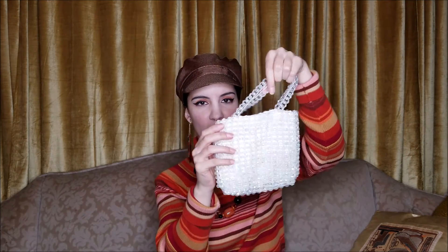Then I found this beaded bag here. By the way, the scarves and belts and all that stuff were only about a dollar each. This bag was $3.99. It's so heavy though — really interesting. I like it.